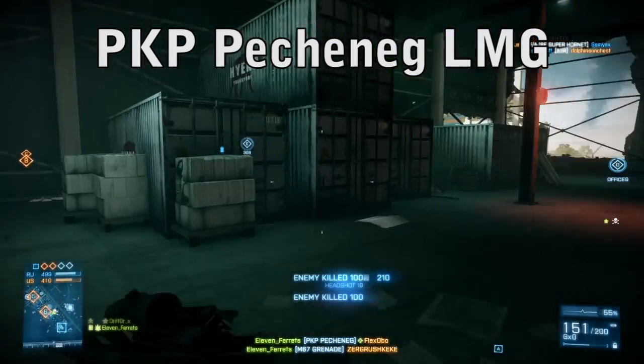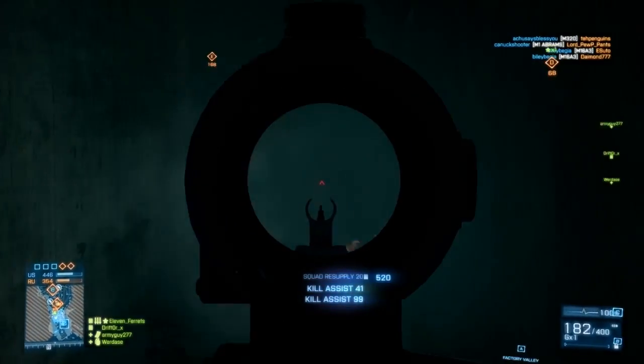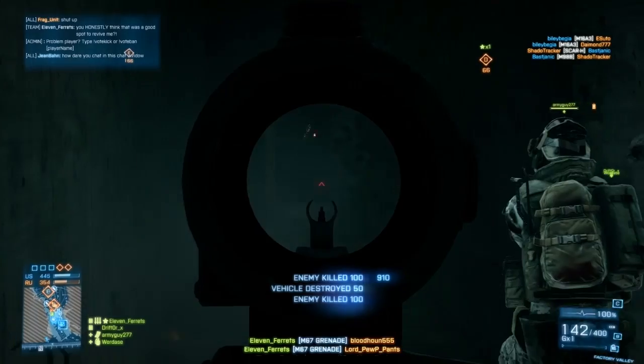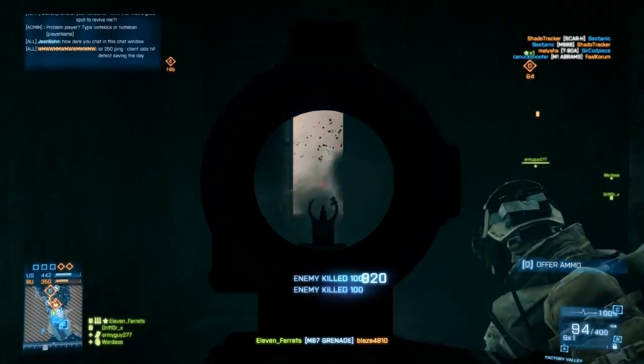Now if you've watched my BF3 rants on my channel, you know that a majority of the time I play support class. I venture into assault now and then, but for the most part I enjoy taking a fully loaded LMG with extended mags and letting loose like a fire hose of death, putting out flames in the enemy's heart, and making their vision so blurry they should be declared legally blind.